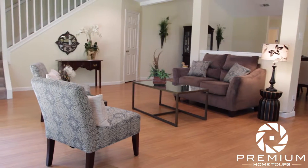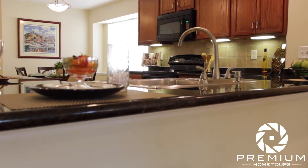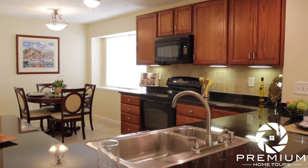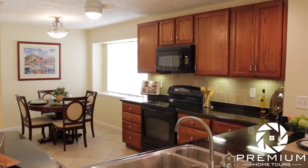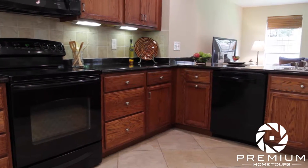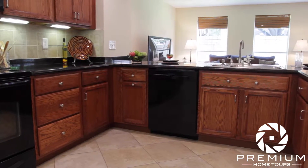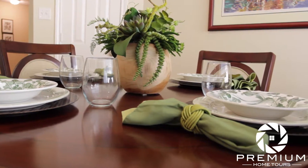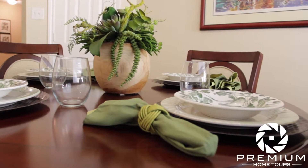A large bay style window brings plenty of natural light into this renovated kitchen, complete with new appliances, granite, and tile backsplash, beautifully lit by bright under cabinet lighting. When there's less need for formal dining, this casual dining area located in the kitchen is perfect for those quick meals when you're on the go.